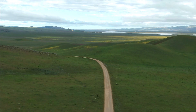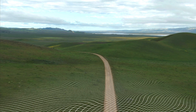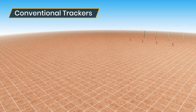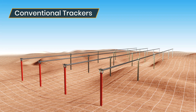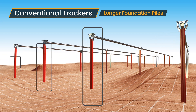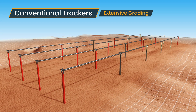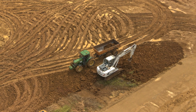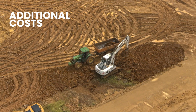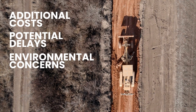As utility-scale solar expands into regions with complex site topographies and rolling hills, conventional tracking systems are limited. Most tracker systems require longer foundation piles, extensive grading, or a combination of both to accommodate rolling north-south terrain installations, which all adds up to additional costs, potential delays, and environmental concerns putting projects at risk.